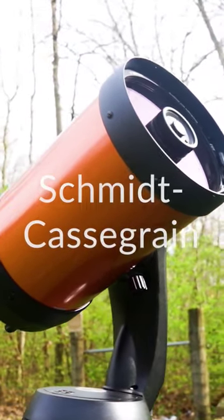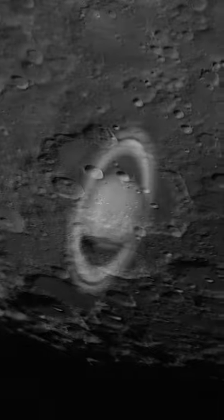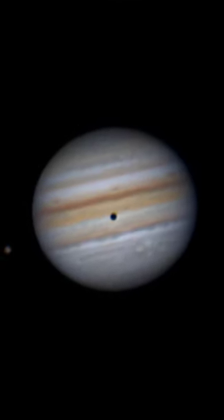It must offer ease of use and a little to no fuss design. And it must have the ability to resolve small lunar craters, the divisions of Saturn's rings, and individual color bands on Jupiter's surface.